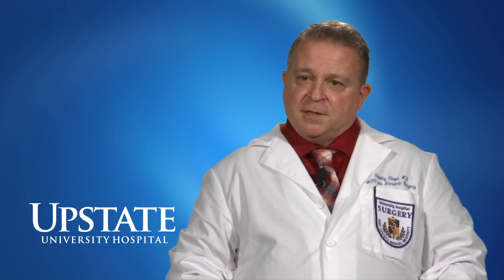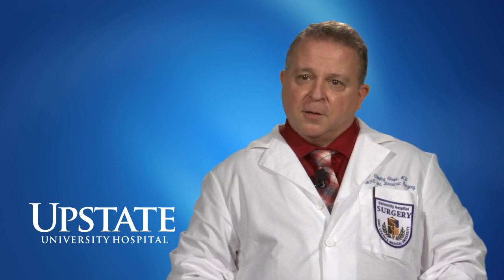Bariatric surgery is part of general surgery. It's very specifically designed to help patients not just lose weight but also to improve many of their medical conditions as well.